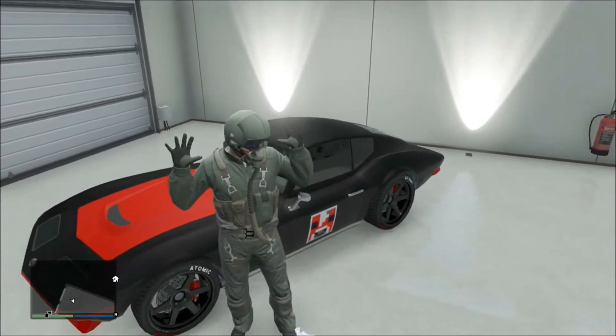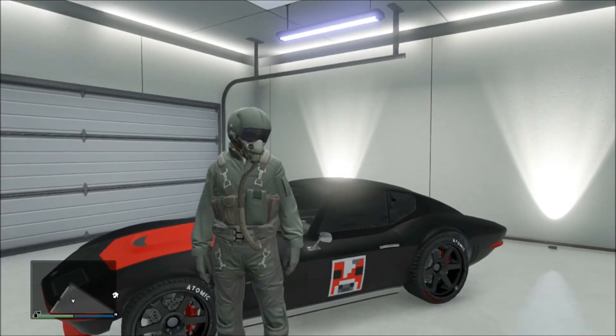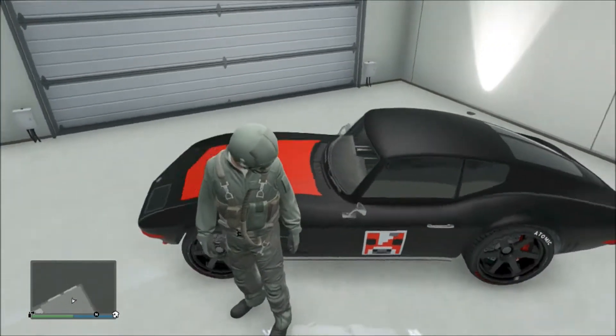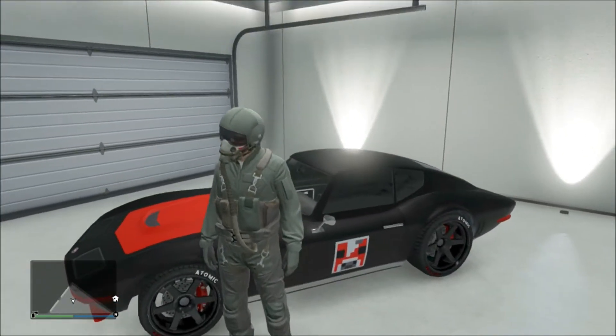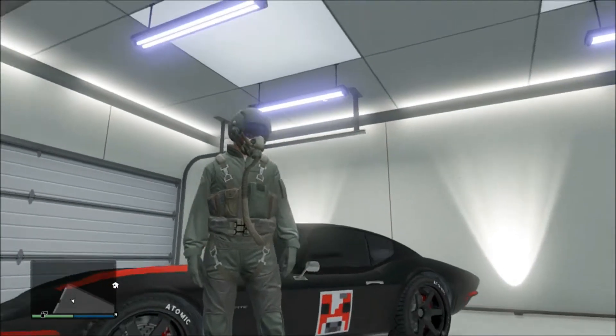Hey guys, this is Moosterman here, and today I'm going to be bringing you the awesome new Flight School update on GTA 5. I'm really psyched for this because I've been waiting for a new update to come out for a long time — I love doing the update reviews, they're probably my favorite thing about GTA.